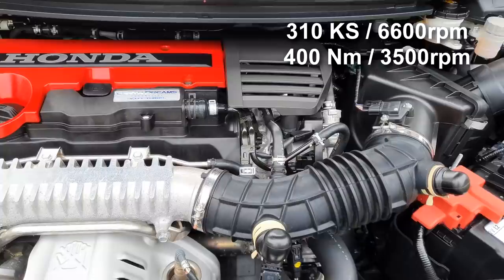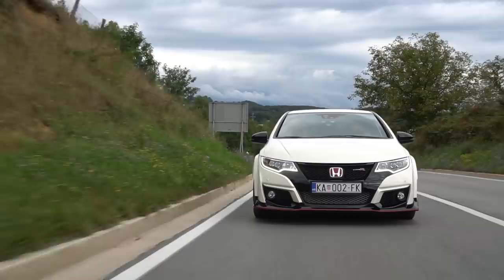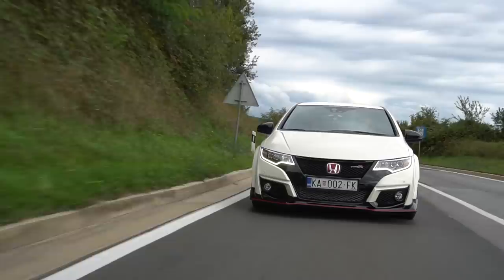The car was presented as a concept in 2012 in Geneva. Production started in 2015. An interesting fact is that already in mid-2017 it stopped being produced, because it wasn't made for the American market. They moved to the FK8, the 10th generation Type R, which was the first Type R sold in America.